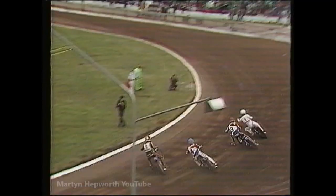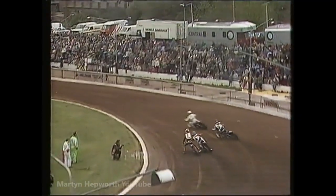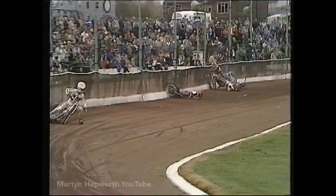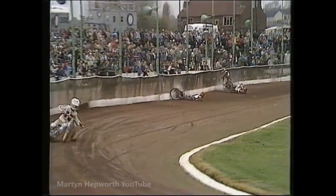Looking at the replay: you can see it's Gunderson who gets clear. Morton and Eskils tangle, and Morton just picks up Calvin Tatum. The lad tries to hang on but hasn't got a hope. Down goes Eskils — that's an ugly one — and it could be that Tatum has taken a knock to the chest and rib area.